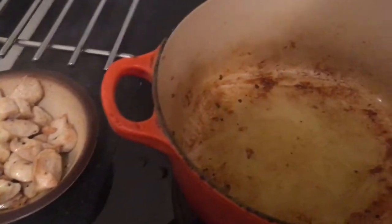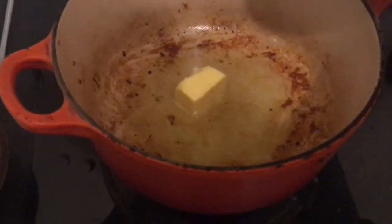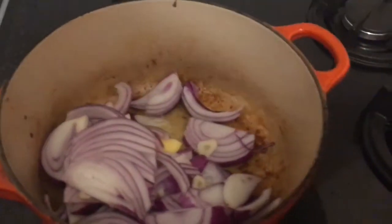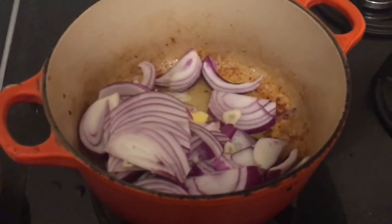To that same pan, now that I've removed the chicken, I want you to add a knob of butter — which I think I forgot to mention in the recipe at the beginning, but the recipe is on the website with the full instructions — along with your red onion and your garlic. On a medium heat you're going to cook that for about eight to ten minutes until you've got a really nice colour on those onions.